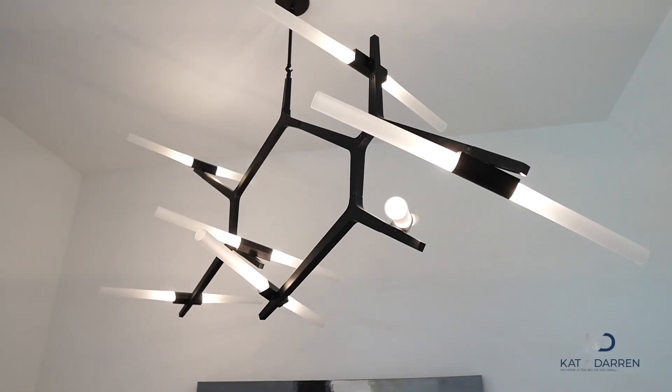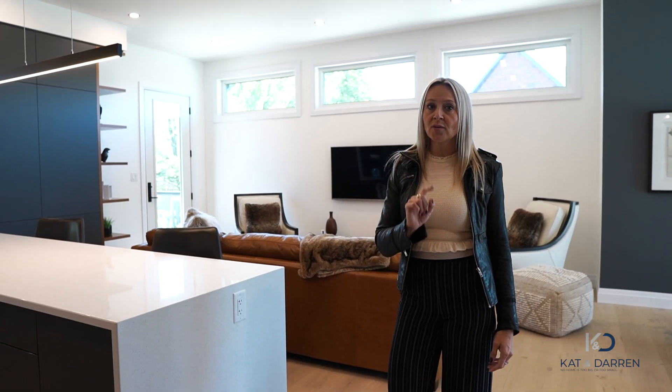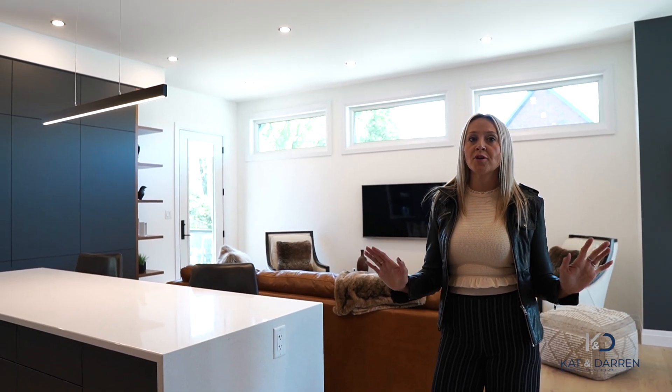Before we move on from the kitchen and into the living spaces, it's important to point out the lighting. Lighting is everything, and most miss the mark on this. We have 100 potlights throughout.